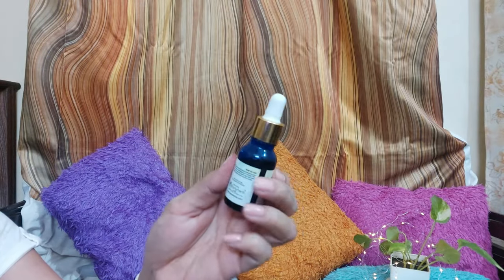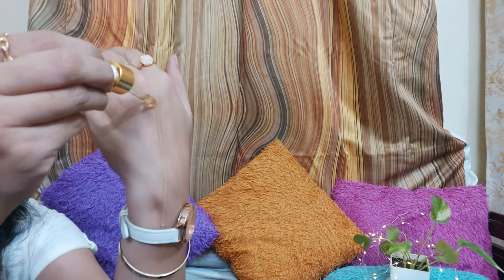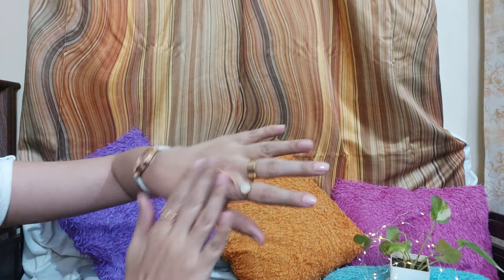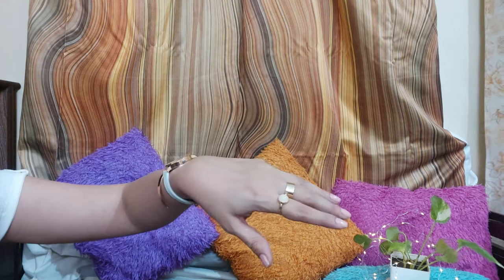If you use it for a little while you will definitely see its benefits. It is paraben free, sulfate free, no synthetic color, no synthetic fragrance, not tested on animals, alcohol free, silicon oil free, no toxic chemicals, and no mineral oil — all plus points. It also has no artificial fragrance, which is again a plus.